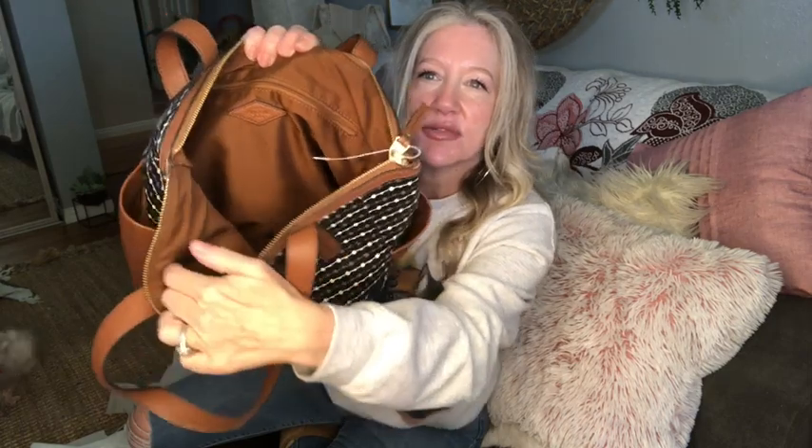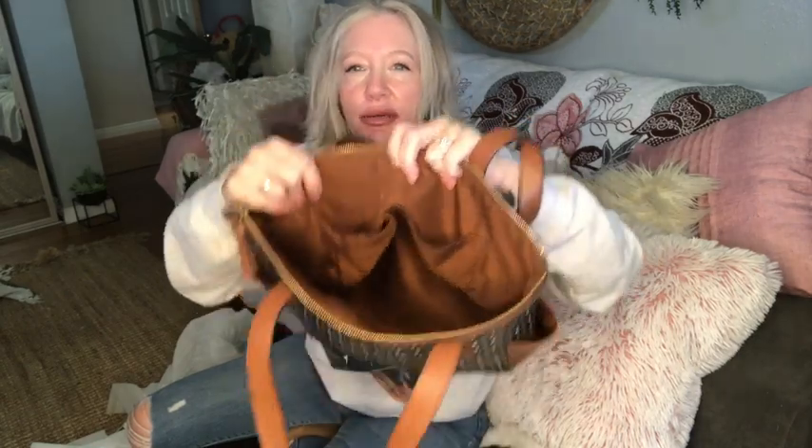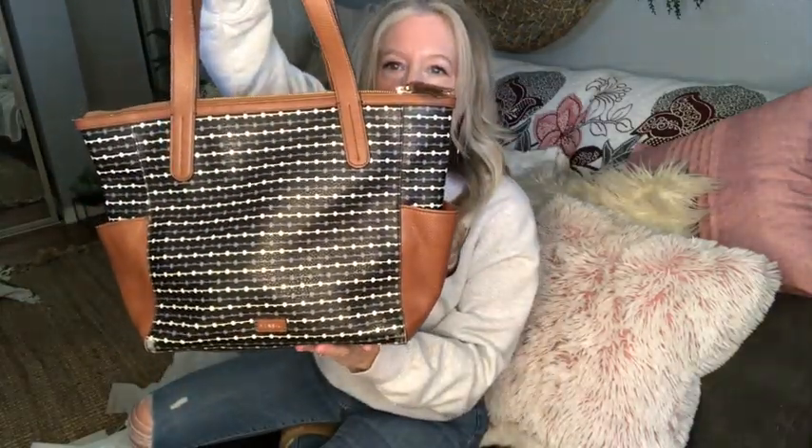Here is the inside with the zipper pocket — there's the Fossil emblem — and then we have two slip pockets over here as well. Very lightweight and adorable. So the Fossil tote is bag number two.